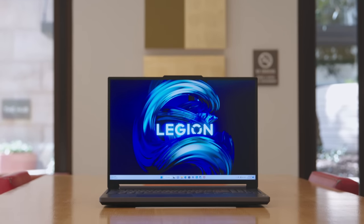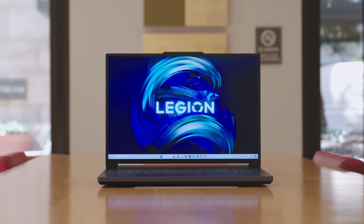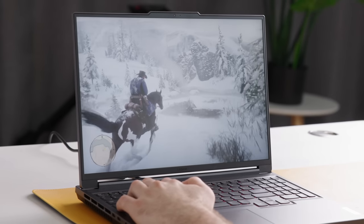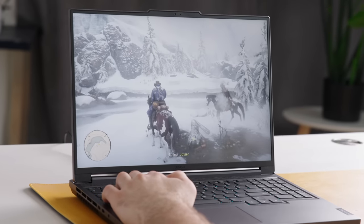What Lenovo is doing with the Legion Slim 5i Gen 8 series — aside from being a very long name to get out of the mouth — is putting together a really top-of-the-line gaming computer that brings a lot to the table in a thinner package.